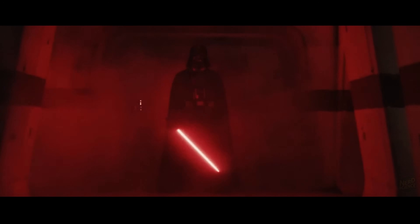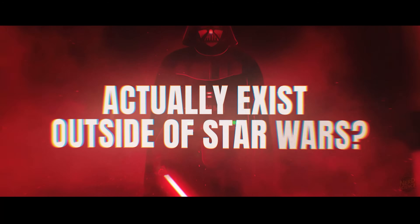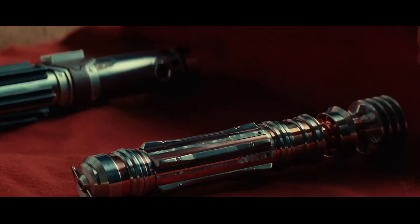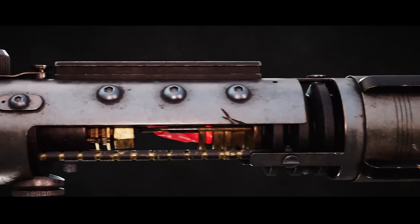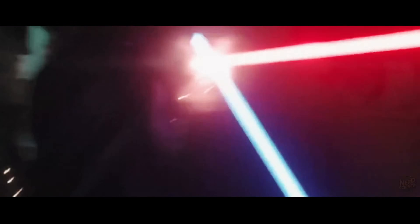You've seen Jedi clash with glowing blades, but here's the real question: could one actually exist outside of Star Wars? In this video, we'll test the lightsaber idea against real-world science, explaining which parts might work and which collapse under energy storage limits, plasma containment, and raw heat transfer.